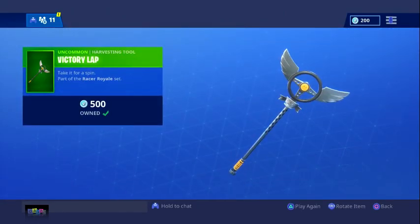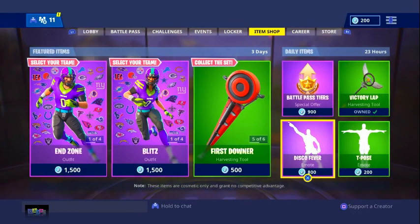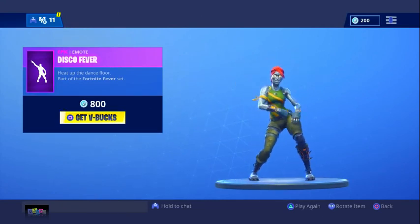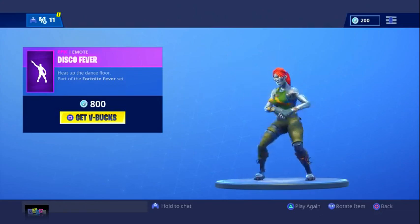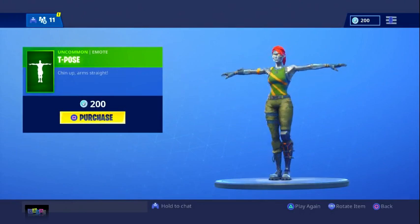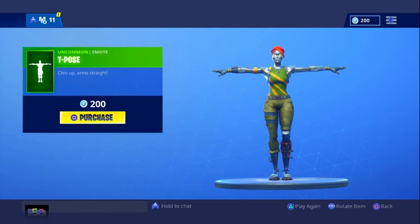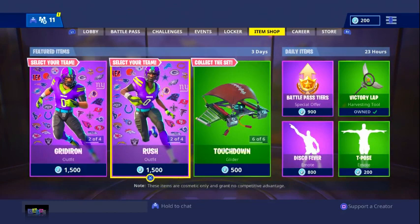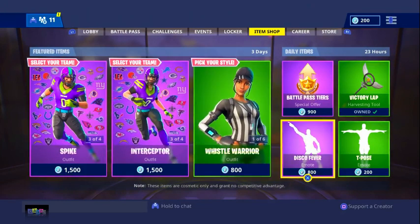If you guys want any of these, they're out for three days. Click the link in the description — it's super easy to get gift cards. We have the Victory Lap emote, which has a cool sound, and Disco Fever. We also have T-Pose — assert your dominance, chin up, arm straight. That is all for this video. Click the link in the description if you want to buy any of these NFL skins. I'm definitely going to use App Bounty to get some of these skins — catch you guys later, peace out.